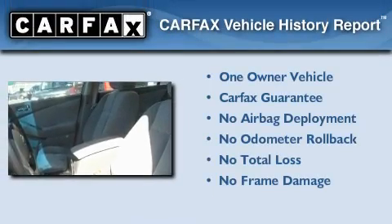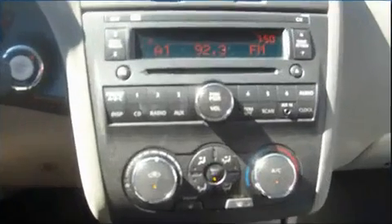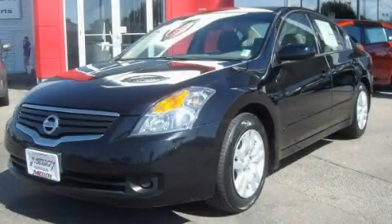This Nissan has had only one owner and it qualifies for the Carfax Buy Back Guarantee. Contact us today to schedule your opportunity to see this automobile in person.